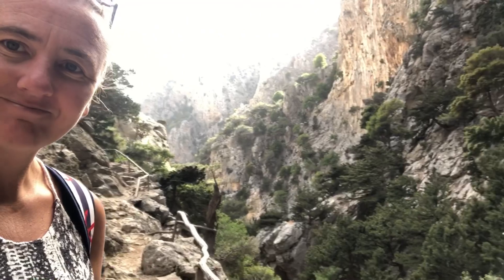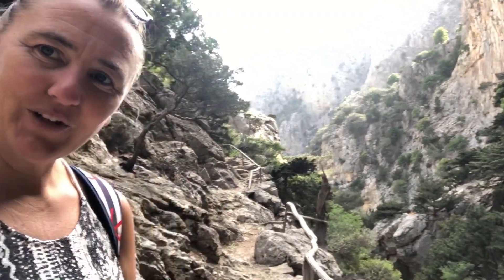I know I say this so much, but it really is amazing. Walking down this gorge now — look at this pathway. You don't get much more beautiful than this.